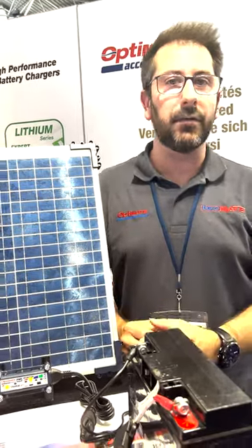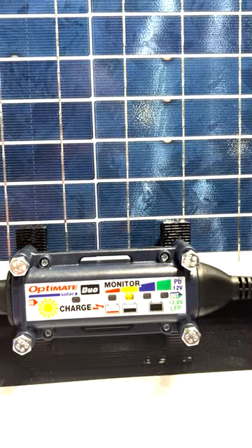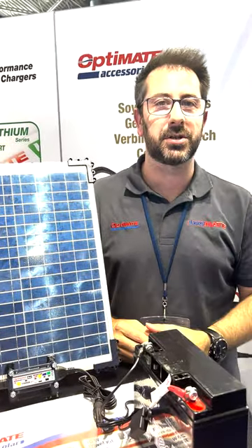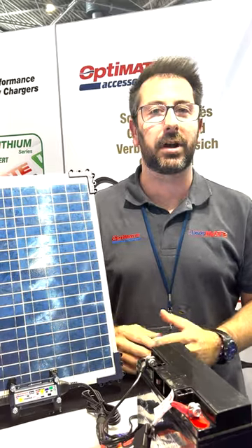The answer is yes. If you have a warm light source — like halogen or something where you can feel the heat coming from the light bulbs — it will actually charge your battery, even on the inside. So you can actually use it in your garage. Bye bye!